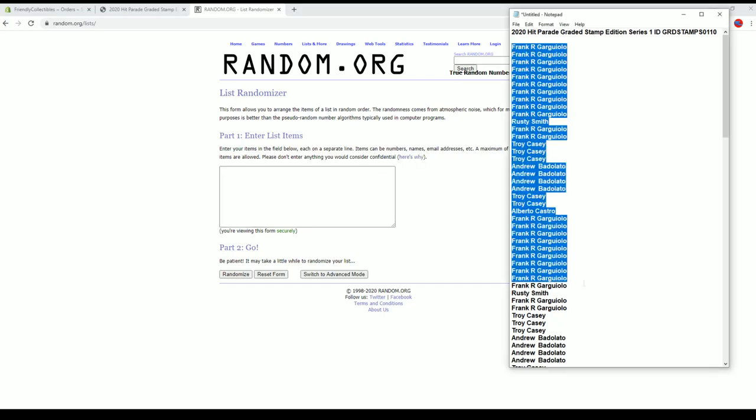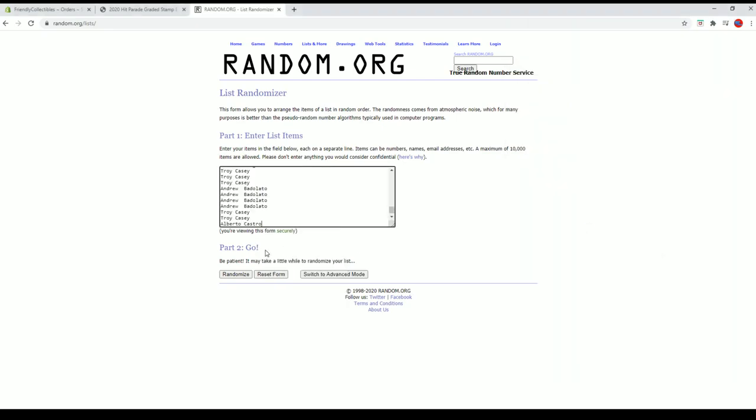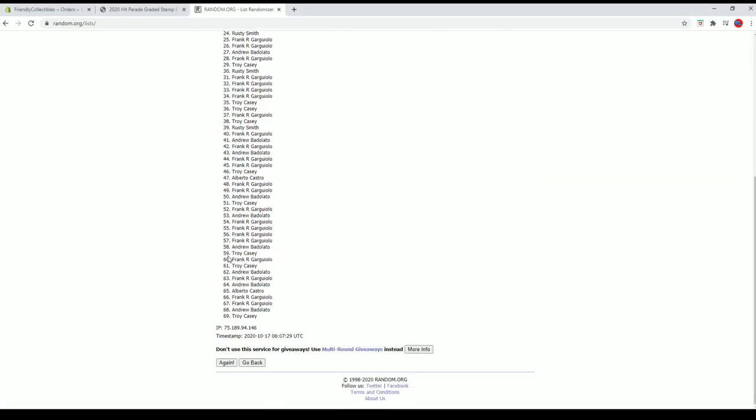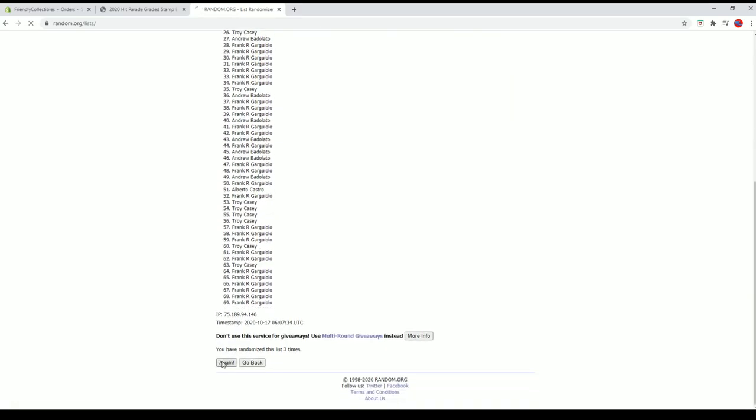Frank G down to Alberto C. Alberto C. Let's get it going here, guys. 69 flip names and... year seven times each.